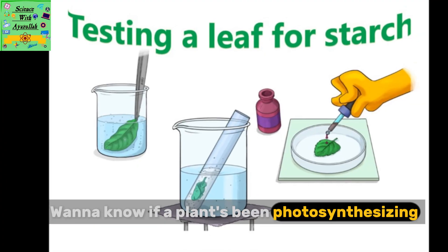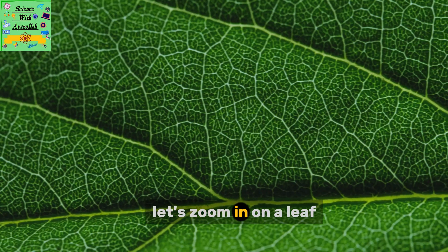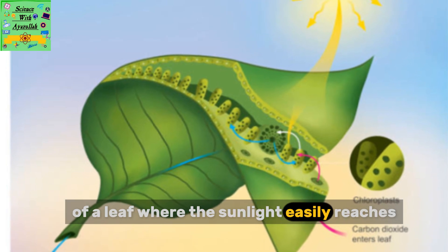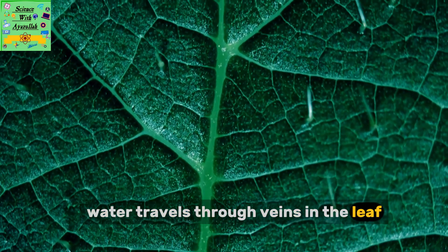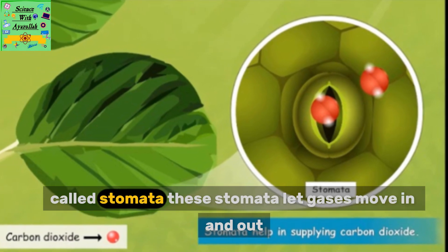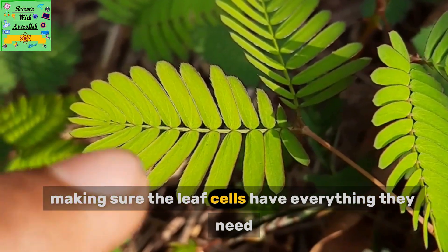Want to know if a plant's been photosynthesizing? You can test a leaf for starch. Most chloroplasts are found in the middle layers of a leaf, where the sunlight easily reaches. But photosynthesis needs more than just sun. Water travels through veins in the leaf, and carbon dioxide slips in through tiny holes called stomata. These stomata let gases move in and out, making sure the leaf cells have everything they need.